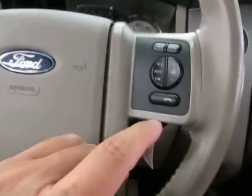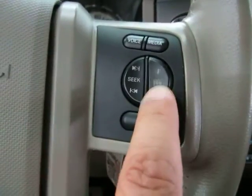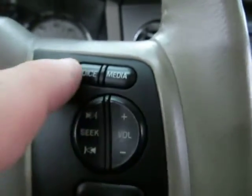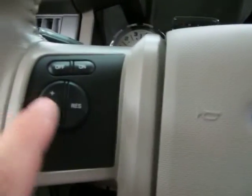You have controls for the stereo right on your steering wheel — raise and lower the volume, seek forward, seek backwards, and change your media source. You've also got voice commands, and once you pair your phone to the Bluetooth you can answer and hang up calls from here. On the left hand side you've got your cruise control.